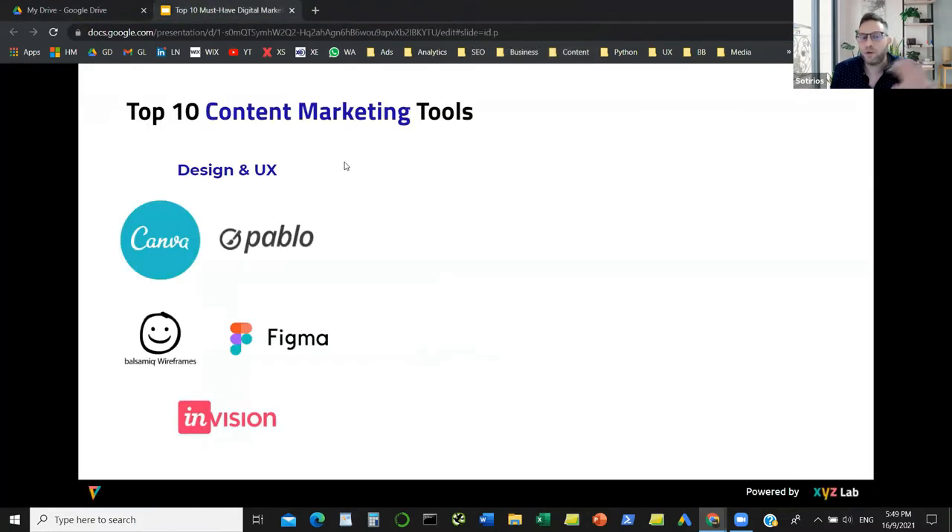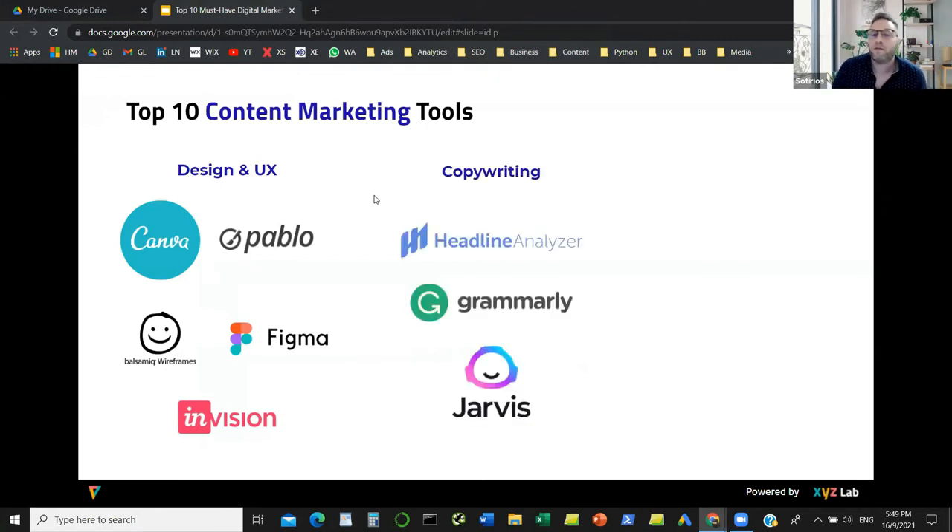Now we have tools relevant to copywriting. First, Grammarly — you need to have it because it's going to correct your grammar, errors, and spelling, especially if you're not a native English speaker. The number one tool I suggest to everyone who is a copywriter or has to write content is Grammarly. Then we have tools like Jarvis — a new generation of tools that use AI technology to produce content.